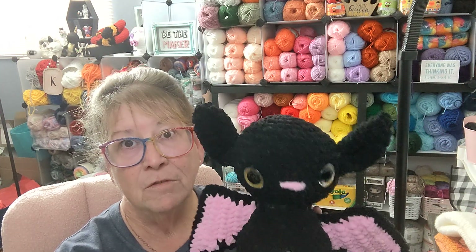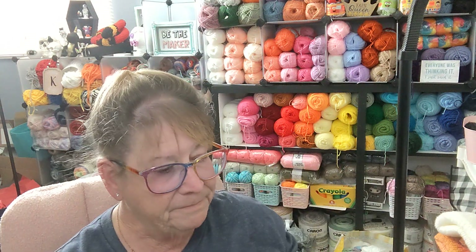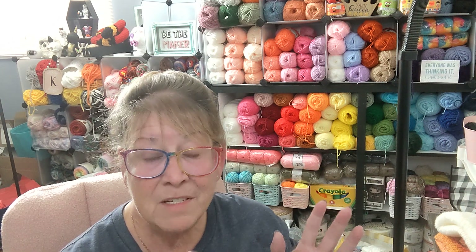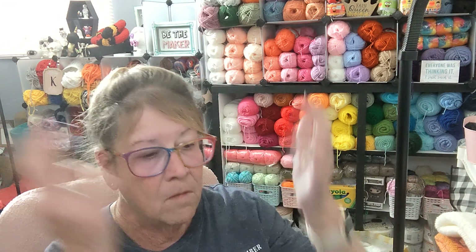I'm going to make some bats out of just regular four-ply acrylic yarn and see how they turn out. Even if I don't have any more craft shows after this one for Halloween, there's always next year. I can separate everything — Halloween fall stuff, fall/winter Christmas stuff. I know how to organize.